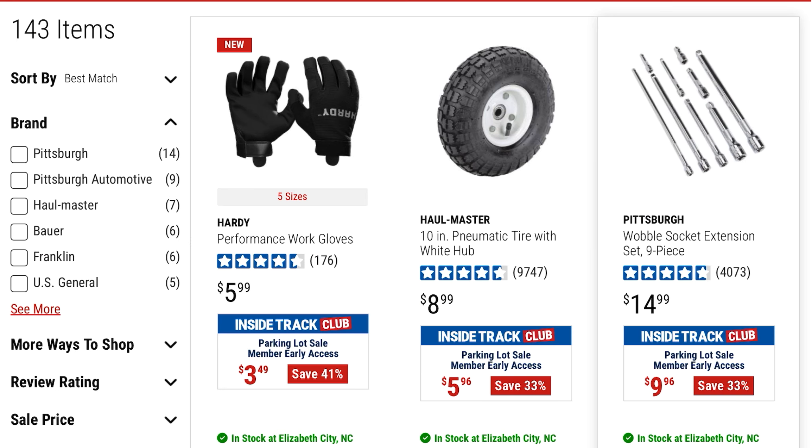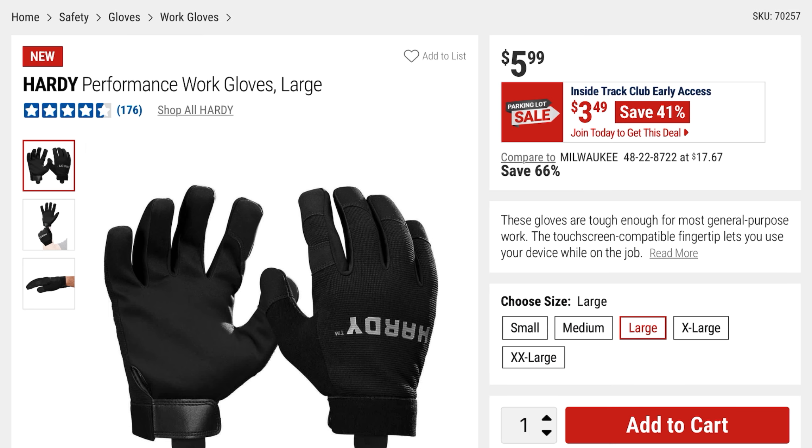Going down the list, make sure you stay tuned because near the back I'm going to show some of the really high-ticket item deals. Here we have their Hardy Performance Work Gloves in a large size. They're $5.99, but for the early parking lot sale they're $3.49, so you're saving 41%.